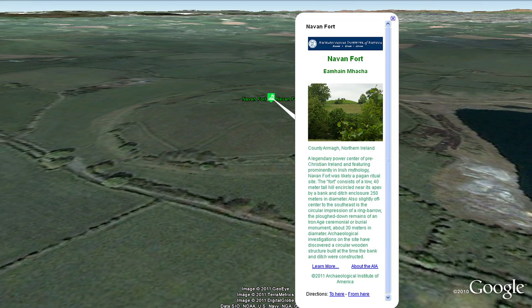Navan Fort is a legendary power center of pre-Christian Ireland, featured prominently in Irish mythology and most likely a pagan ritual site.